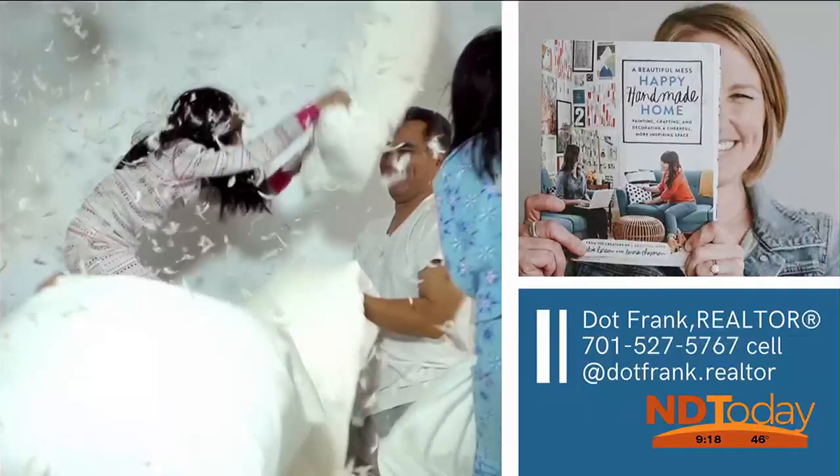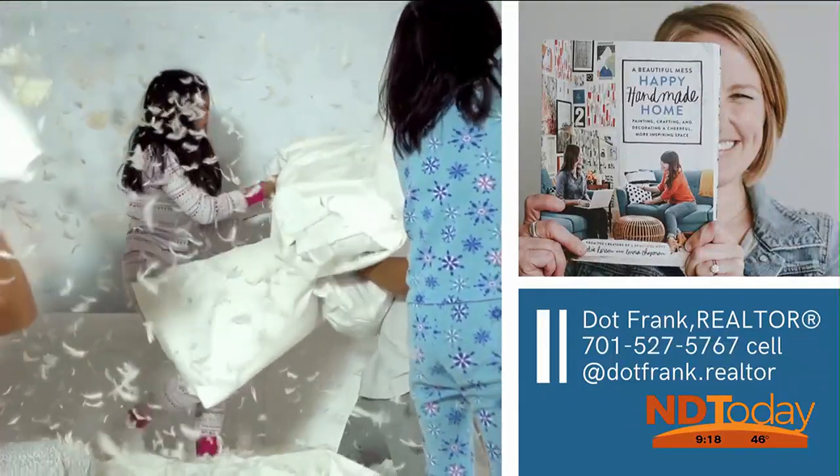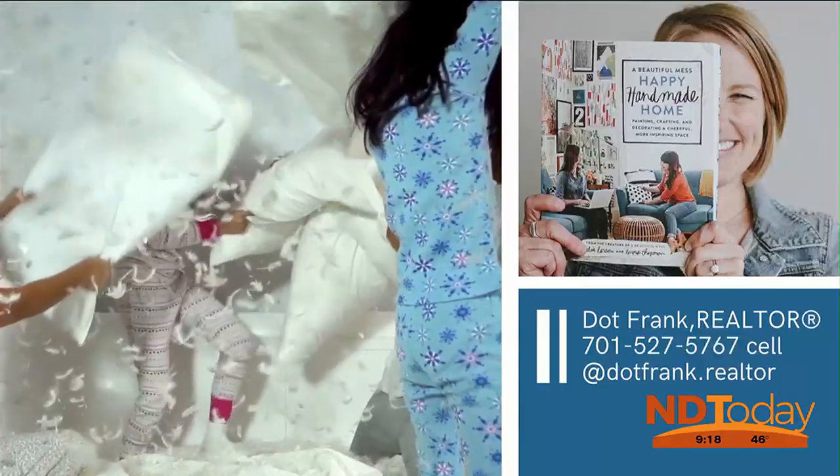Find your happy with my help. My name's Dot Frank, and I'm a dreamer, doer, and realtor — always available to assist with your buying and selling needs.